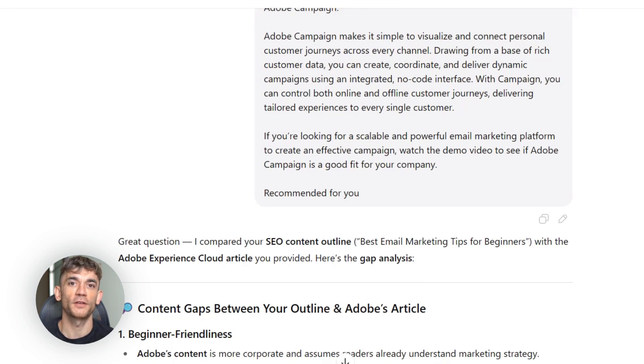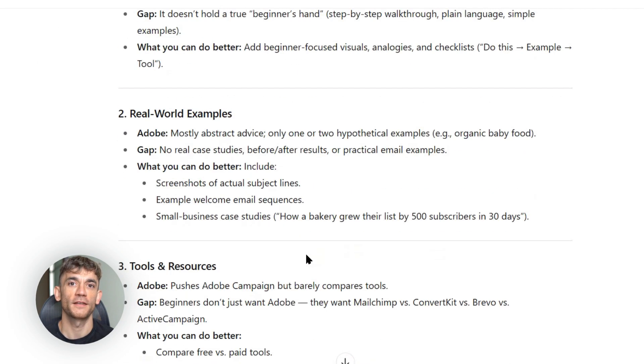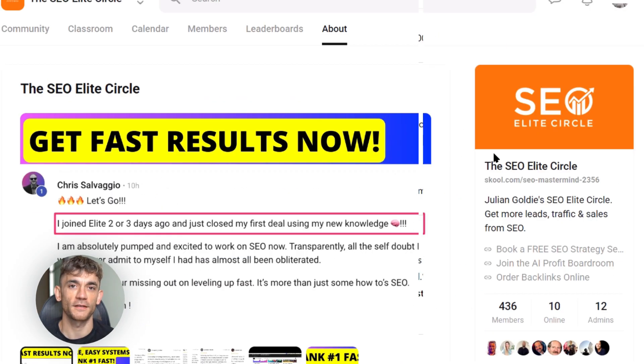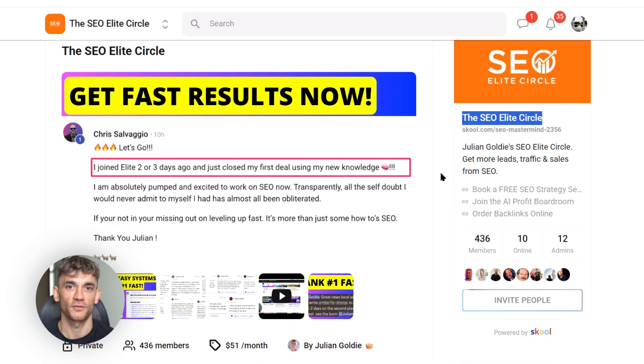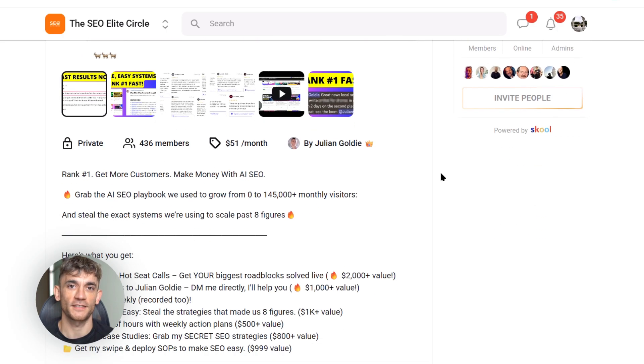If you want to learn more advanced SEO strategies like this, I've created a private community called SEO Elite Circle. It's where I share my latest tests, case studies, and strategies that I don't talk about anywhere else. The link is in the description below.